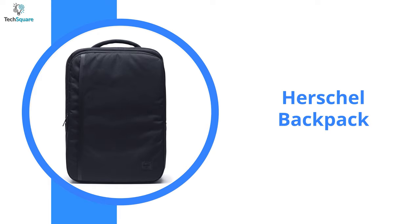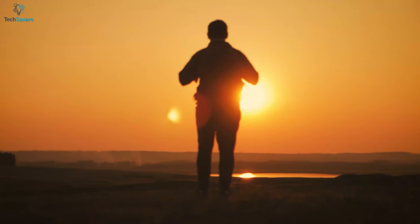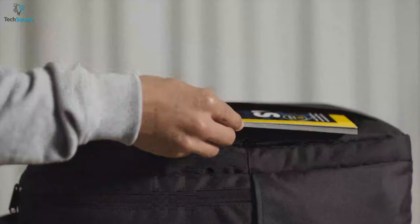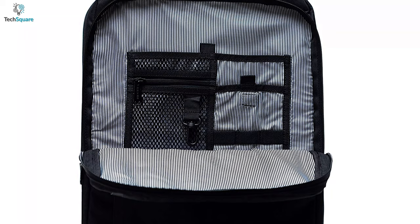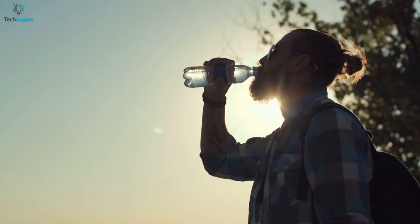Coming in at number two, we have the Herschel Backpack — a modern on-the-go style intended for tech-savvy journeys. It comes with three main compartments outfitted with a variety of organizers to keep your devices and in-flight essentials in order. You can easily fit up to a 15-inch laptop in it. It has mesh pockets with a zipper inside the bag, ensuring your small items stay secure and visible. It also has two water bottle pockets where you can store large size bottles to stay hydrated while on the move.